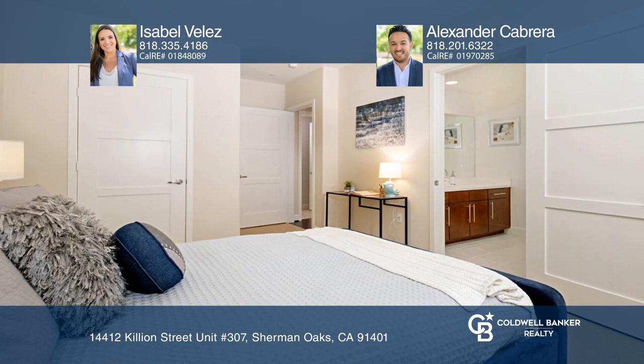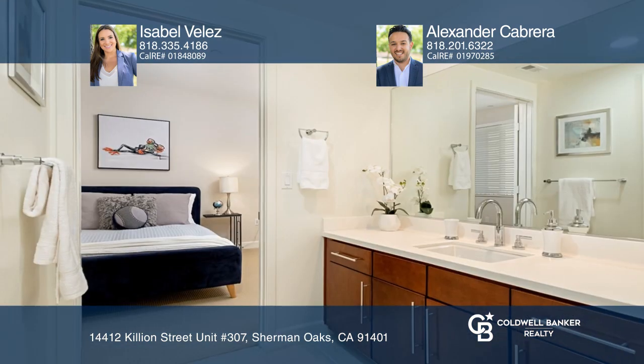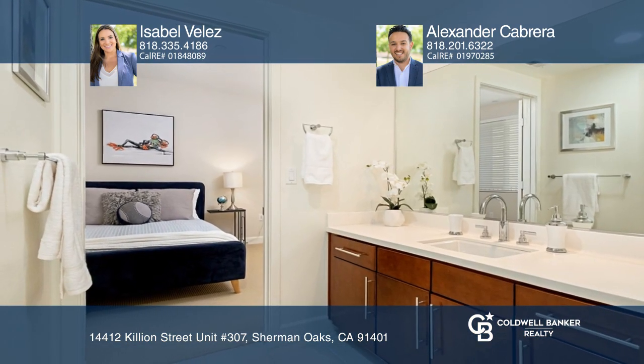The kitchen with granite counters and stainless appliances opens to the living room with a fireplace and balcony. The master offers dual walk-in closets and a spa-like bath.